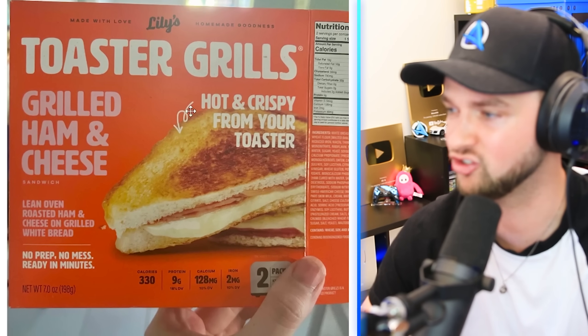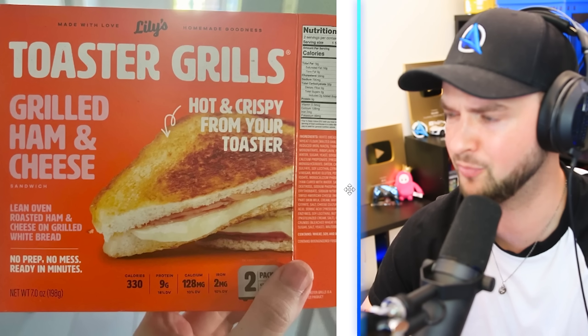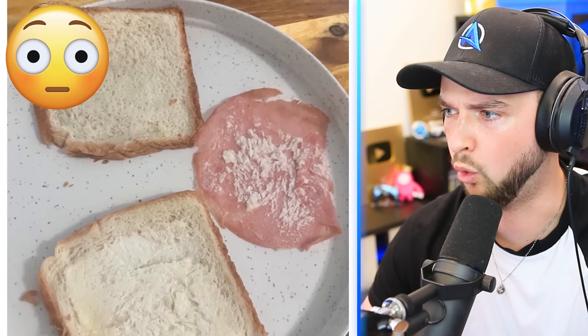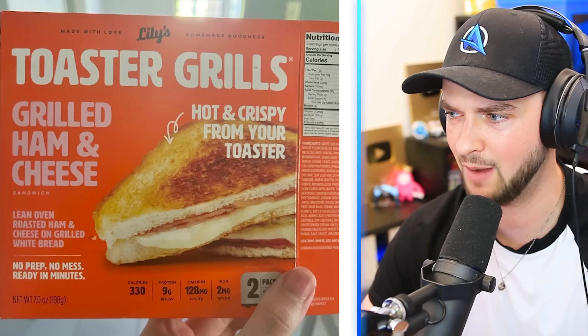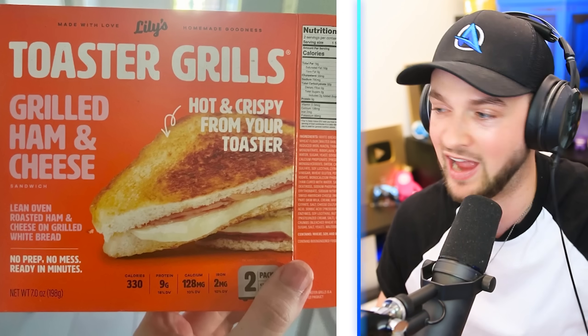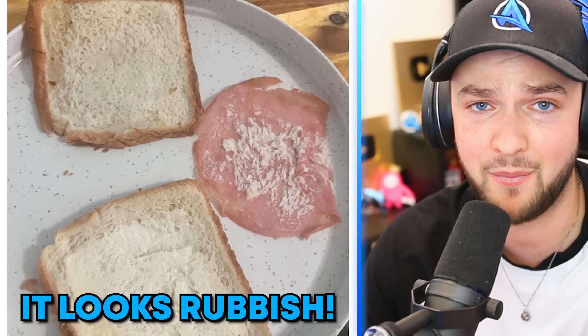Beauty mask — I don't know whose face is going to fit that, but it's tiny. The only thing she's going to get is the outline of that mask on her forehead. Toaster grills — grilled ham and cheese, that looks really good, to be fair. Like a whole sandwich you just pop straight in the toaster? You literally ordered two bits of bread, some butter and ham. If you want to make a good toasted sandwich, just make it yourself. That's rubbish.